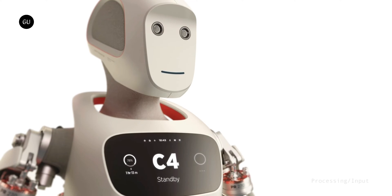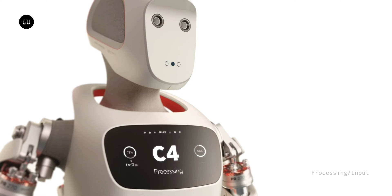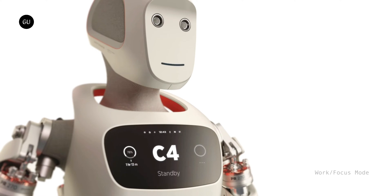When it needs to tell people something, including battery level, the LEDs light up to deliver the required message. There are also digital panels installed in the chest, approximating a congenial face-to-face exchange with a favorite co-worker.